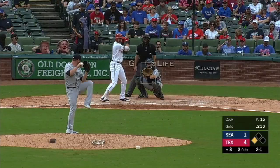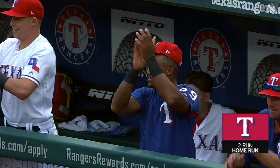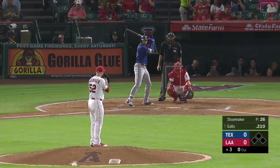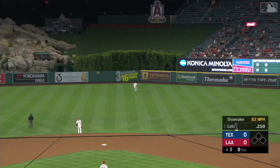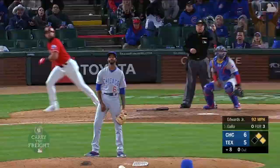Gallo smashes one high in the air, deep to center field — the majestic shot! Joey Gallo hits this one high in the air out to center field — that is a soaring fly ball, deep to center and gone! He swings and hammers the ball high in the air, deep to center field — and gone!